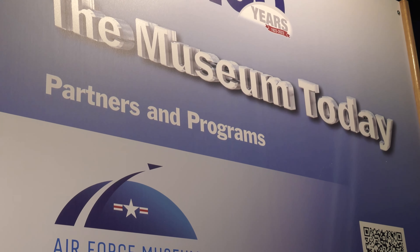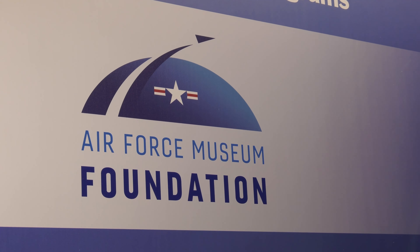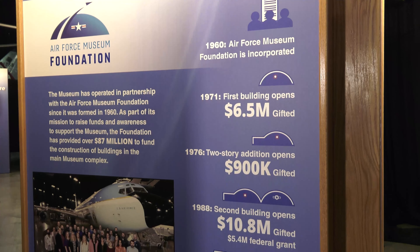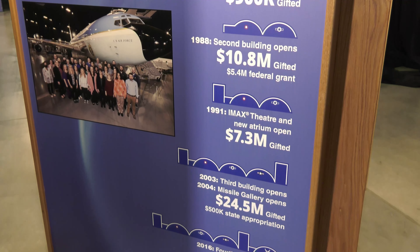I don't think a lot of people know what the foundation's all about, but it really has been a fantastic partnership between the foundation and the museum. The foundation has been instrumental in all of the building and all of the expansion of this museum. $110 million the foundation has raised and contributed to the Air Force for the museum.